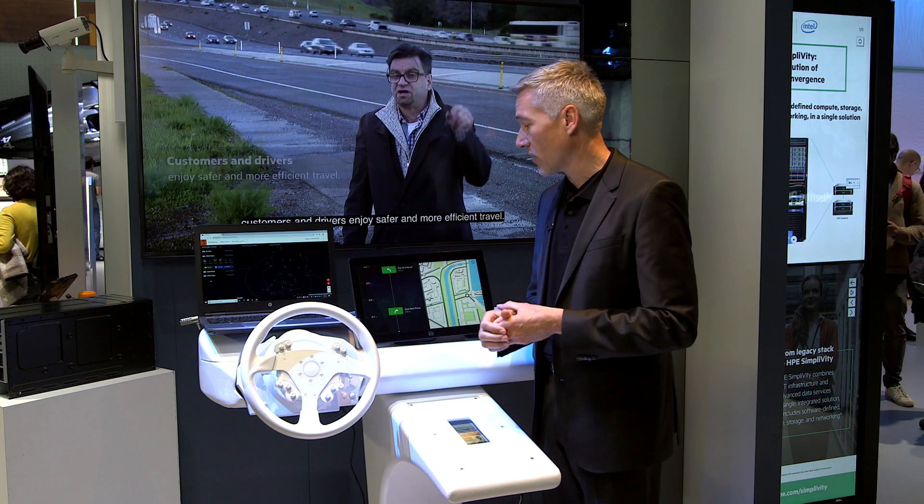The good thing would be if data could be shared between OEMs, between car manufacturers, to get better and higher quality services. I'll quickly show you how that works and how it could be done in our little demo.